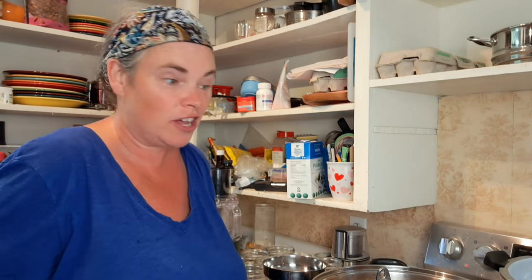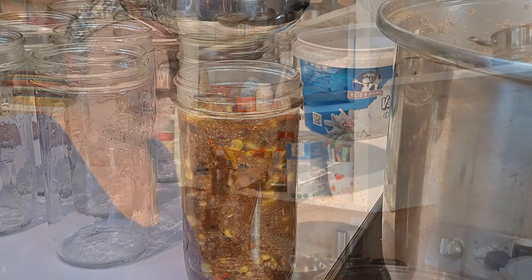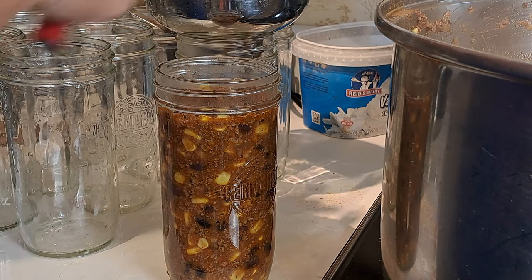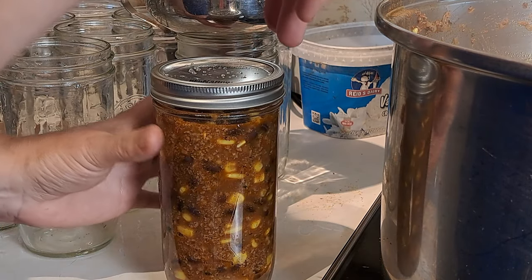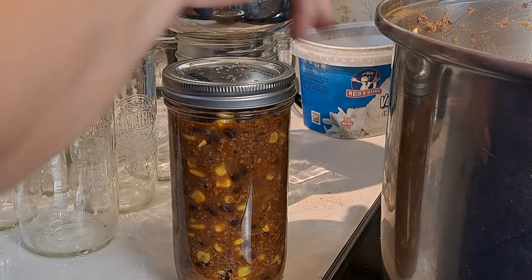It is time to can this up. It smells incredible and I think there's going to be enough left over for dinner tonight. For 500 ml or pints it's 75 minutes in the pressure canner, and quarts are 90 minutes. I'm going with 750 ml because that's the perfect size for our family, so I'm going to do the 90 minutes even though it's only a 750. One inch headspace and finger tight - just a little friction, not grabbing it hard - and then into the canner.